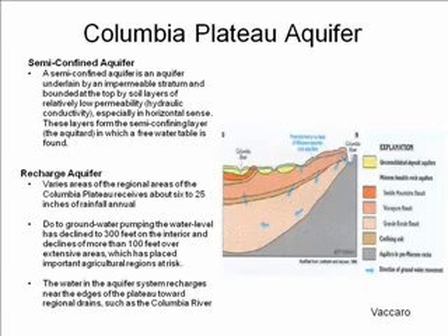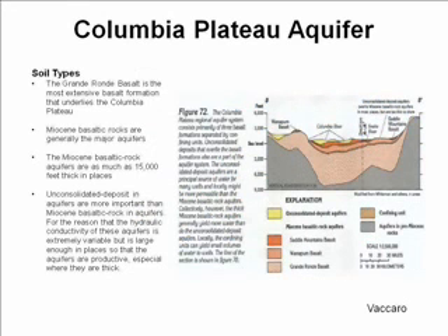This aquifer is recharged by water near the edges of the plateau and by 6 to 25 inches of rainfall annually. But due to groundwater pumping, the water level has declined to 300 feet on the interior, with declines of more than 100 feet over extensive areas. This has placed the important agricultural regions in the area at risk, and the use of this aquifer will probably be modified. The rock in the aquifer is Miocene basaltic rock, and the hydraulic conductivity of an aquifer with this kind of rock is extremely variable. However, the rock aquifer is so thick that the porosity is large enough in certain places that these aquifers are very productive.